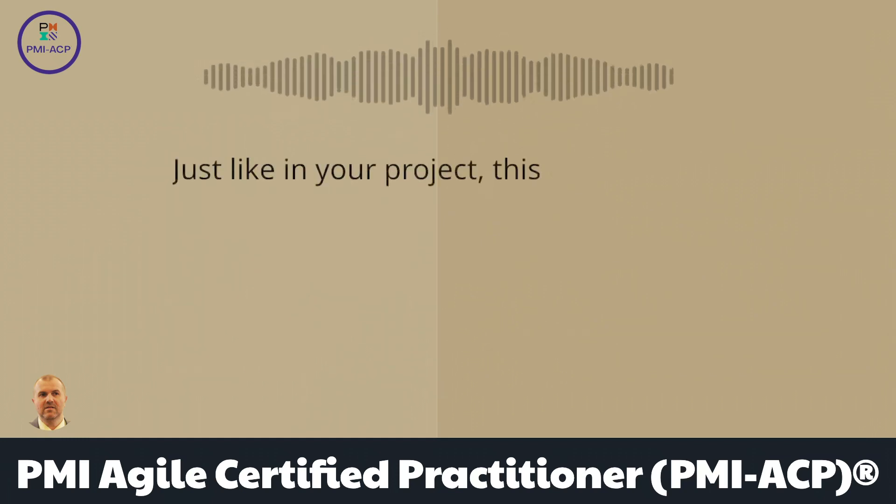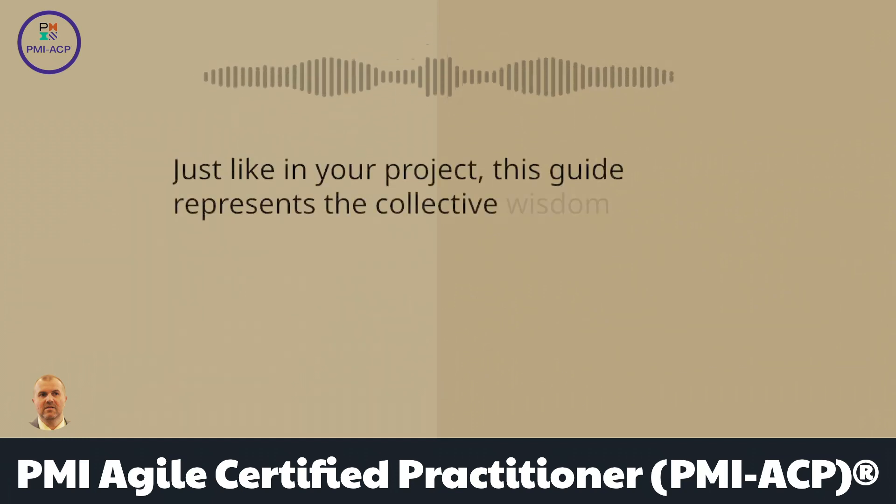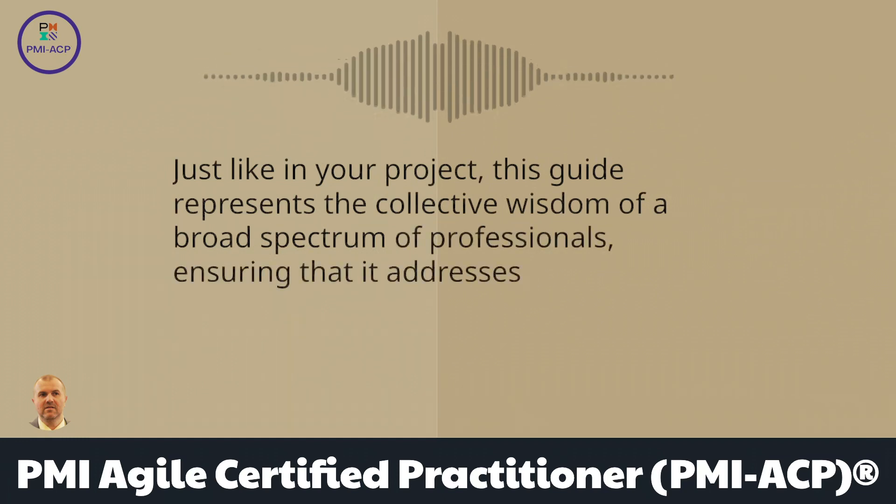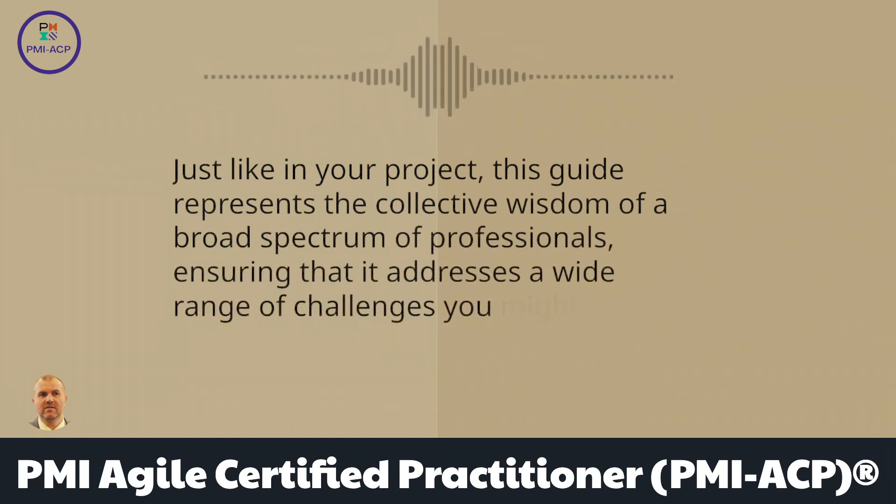Just like in your project, this guide represents the collective wisdom of a broad spectrum of professionals, ensuring that it addresses a wide range of challenges you might face.